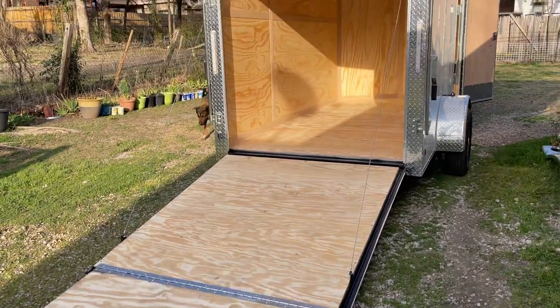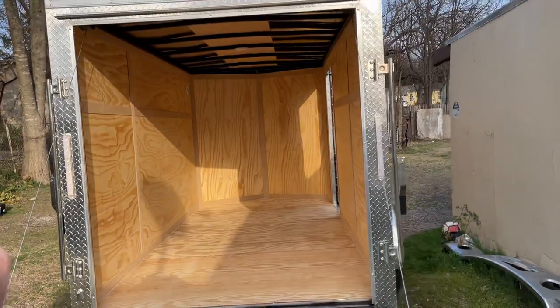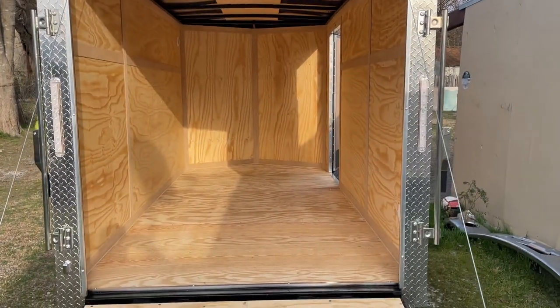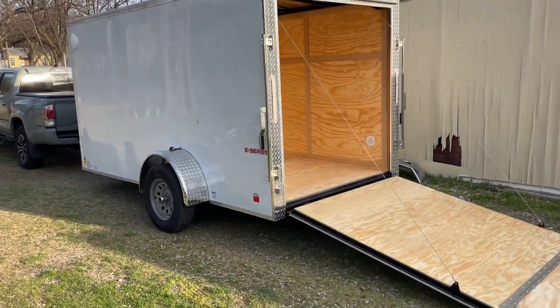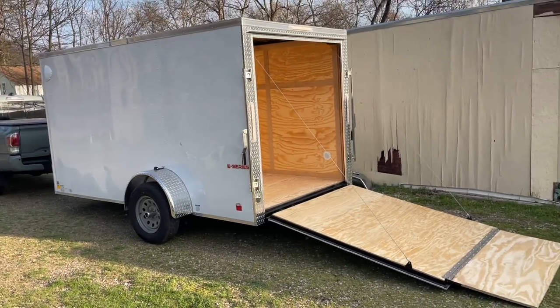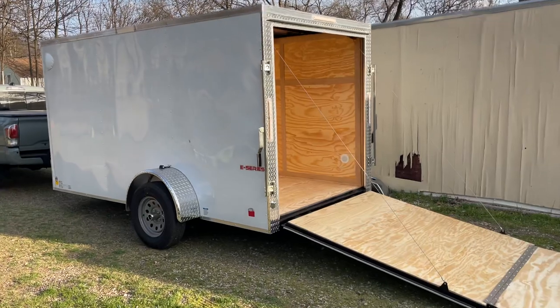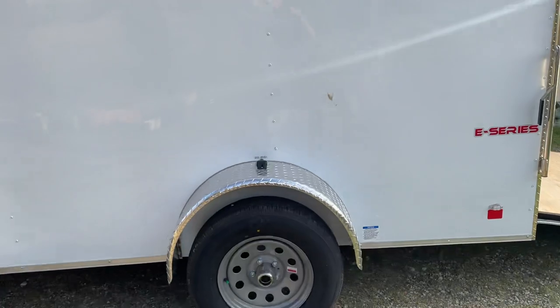We've got the ramp, and you've got LED lights all around. I'm gonna go to the other side and take a wide shot — beautiful! Coming back around, I'm gonna have to wash it because I haven't washed it yet.